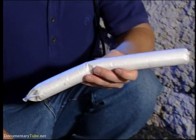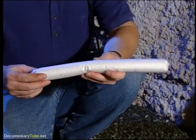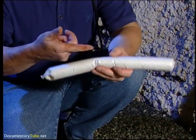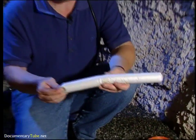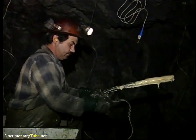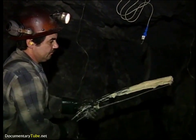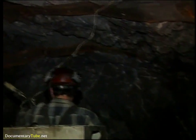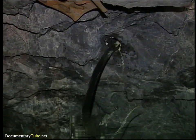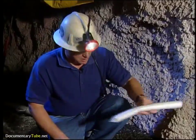One problem with ANFO is it melts in water. One of the ways we got around that problem — the wet holes and whatnot — is by special packaging or by mixing it with plasticizers that make it not sensitive to water. This is called water gel. There are a couple other products made that are pumped in. They look like a strawberry milkshake. They pump the explosive into the holes and it does the same thing as the ammonium nitrate, just not in a package.